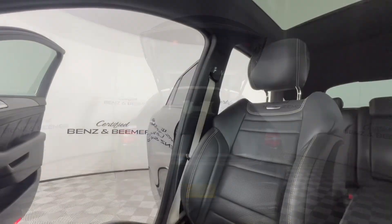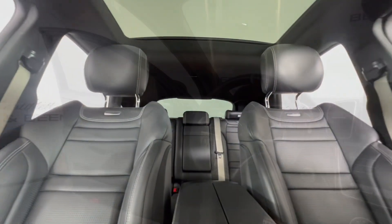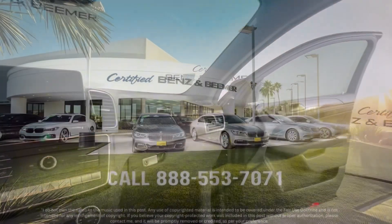The interior of the GLE 63 AMG features high-quality materials, including Nappa leather upholstery, heated and ventilated front seats, and a panoramic sunroof. Contact our dealership for more details.